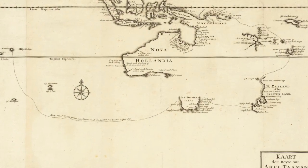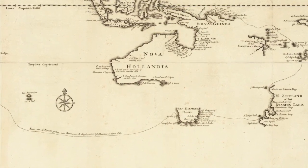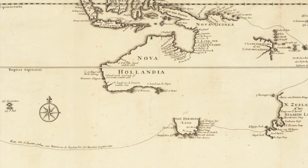Specifically, this video will cover the contact, exploration, and mapping of Australia by the Dutch in the 17th century, which was named by them New Holland.